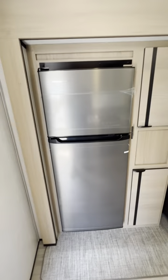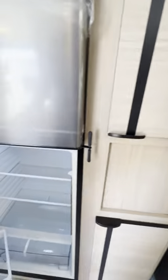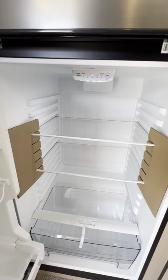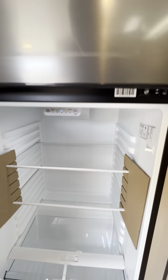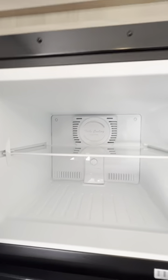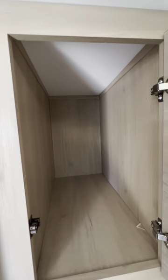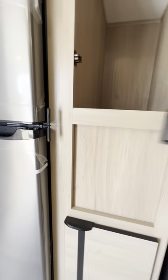Coming back out into the kitchen area, you've got your residential-size 12-volt refrigerator. Really nice deep storage in both the refrigerator and the freezer. And speaking of storage, there's a lot of storage lined up next to the refrigerator as well — plenty of space for snacks, goodies, and dog food if you have a dog with you.